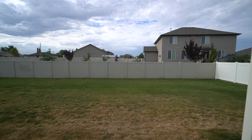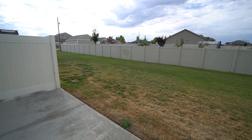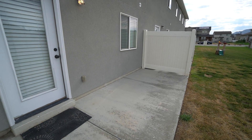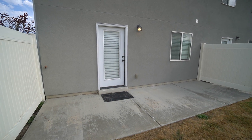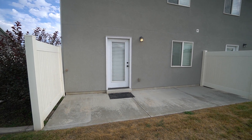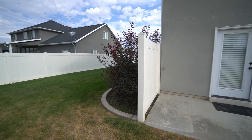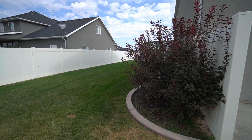You have a nice spacious grass area back here, and also a good spacious back patio that gives you plenty of space — if you want to put a barbecue grill, some chairs. And then you have this nice grass area over here as well.